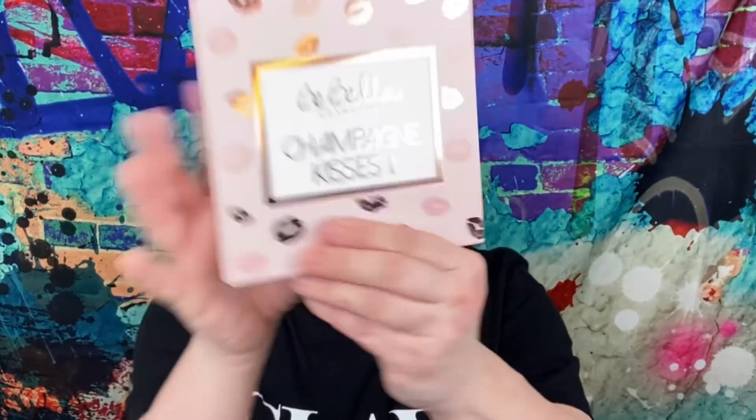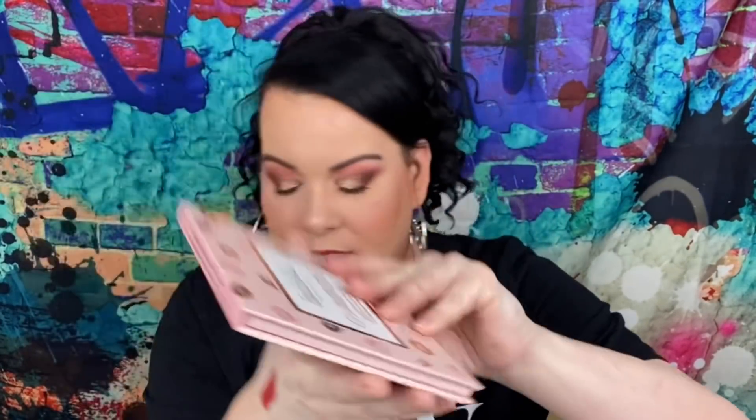And the last thing is another palette — so we have two palettes this month! This is from Be Bella Cosmetics in 'Champagne Kisses.' I've never heard of this brand, but one thing I do like about this box is they deal with a lot of indie brands. I know a lot of people like Boxycharm because they deal with brand names, but I like boxes that help support smaller indie companies because I have found some holy grails and real gems. I would have never known they exist if it wasn't for subscription boxes.